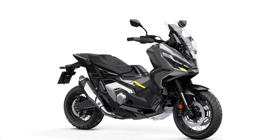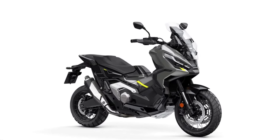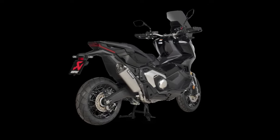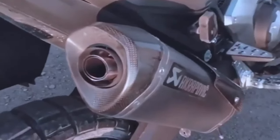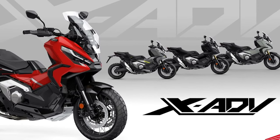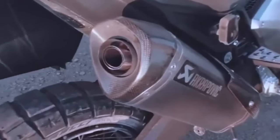The X-ADV has broken new ground with its unique mix of adventure bike ability and big scooter usefulness and practicality. Its rich specification includes throttle-by-wire management, four default riding modes, and three-level Honda Selectable Torque Control.